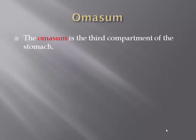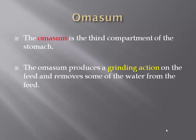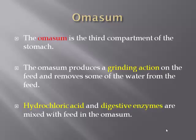The omasum is the third component of the stomach. The omasum produces a grinding action on the feed and removes some of the water from the feed. Hydrochloric acid and digestive enzymes are mixed with the feed in the omasum to help in the digestion process.